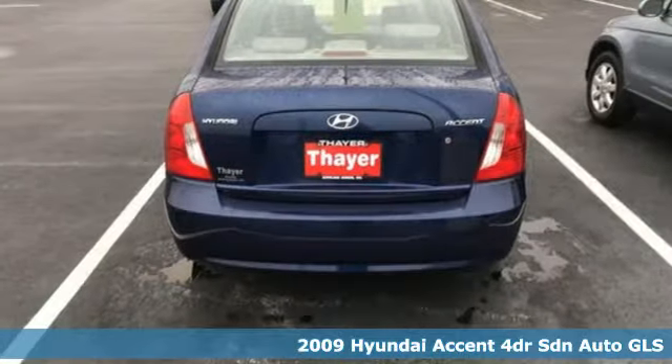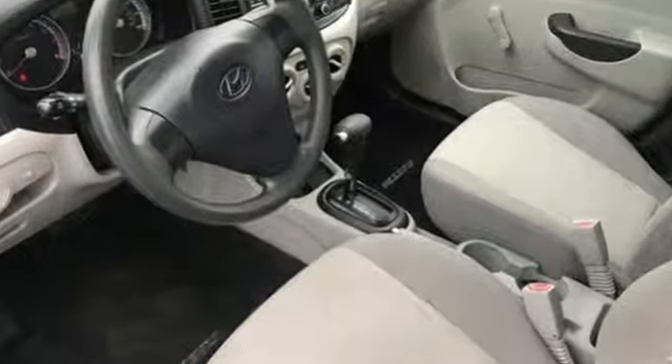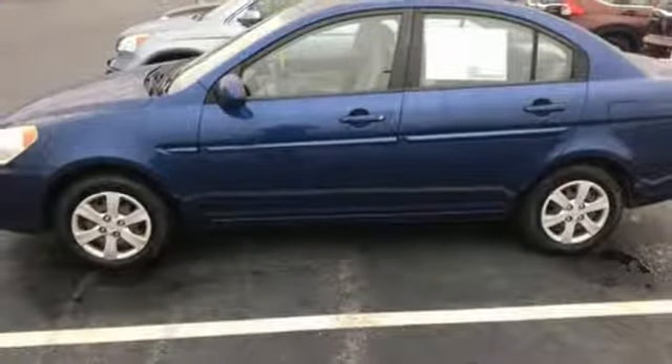It's well-equipped with the features you need. Two 12-volt power outlets, air conditioning, manual driver lumbar seat, inline four-cylinder engine, gas pressurized shocks, and automatic transmission.